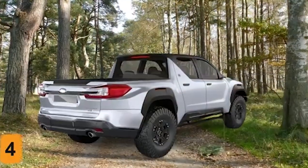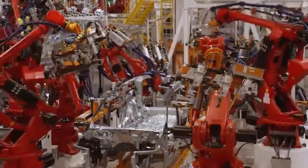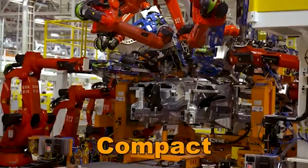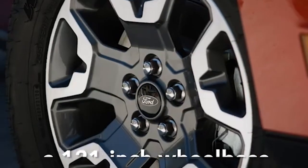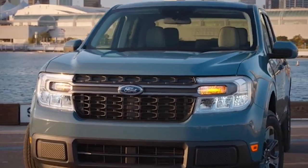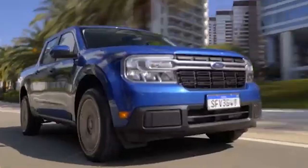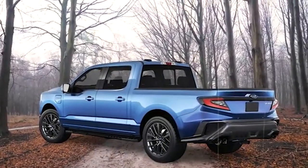Comfortable seating is another highlight of the 2025 BRAT's interior. The seats will be designed to provide excellent support and comfort, making long drives and off-road adventures more enjoyable. High-quality materials will be used throughout the cabin, contributing to a premium feel. Subaru is likely to offer options for customizable upholstery, allowing drivers to choose from various fabrics and colors to suit their personal style.